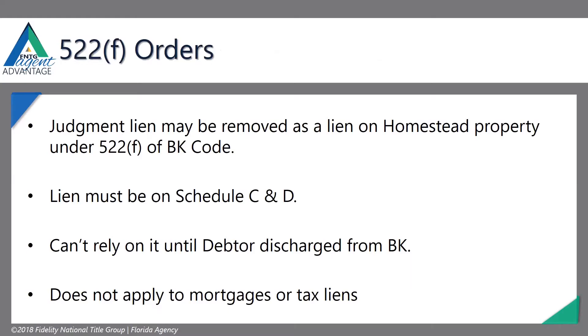The 522F order — this is where judgment liens, anything recorded against the property, because judgment liens are secured creditors using your property as collateral, they can be removed as a lien on homestead property under this code. Homestead super protection under the constitution. If you get a 522F order, basically judgment liens get kicked off your homestead property.